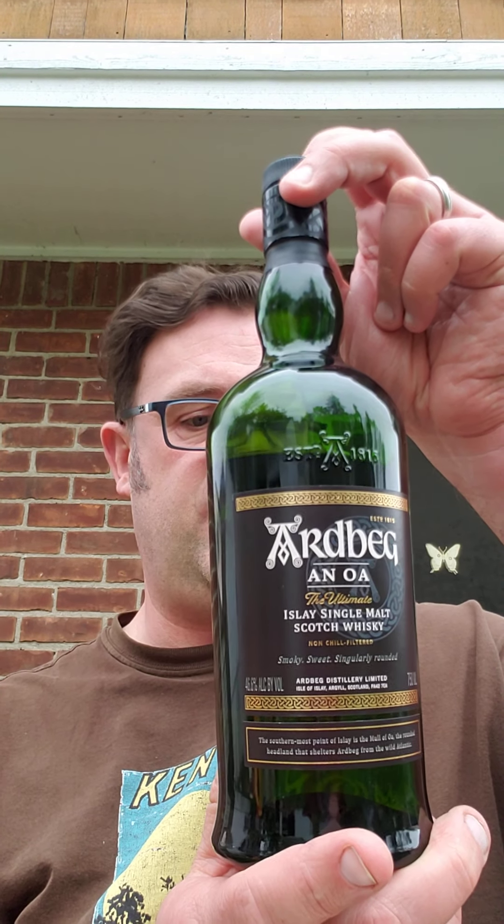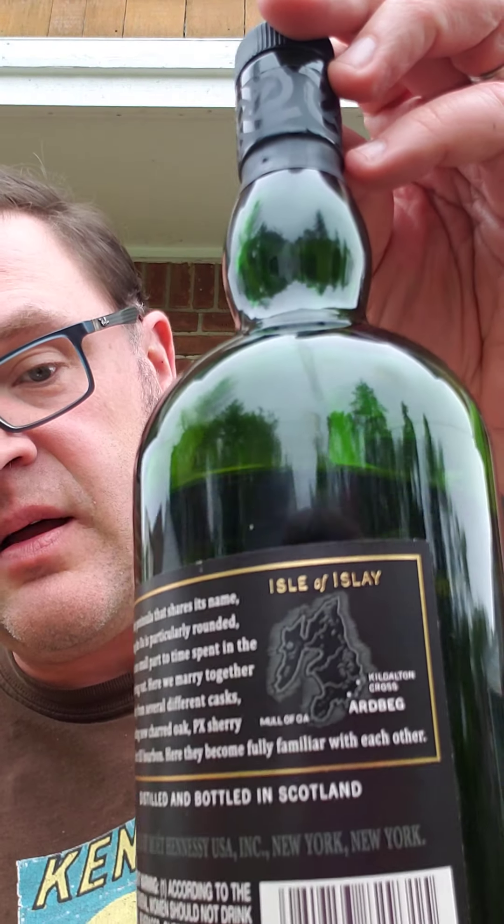Our first malt whiskey is Ardbeg Uigeadail, from Ardbeg on the island of Islay in the Western Hebrides — which also brings us delightful single malts like Laphroaig, Lagavulin, Caol Ila, and many others. They're known for smoky, peaty whiskies, though Bunnahabhain is not peated. Ardbeg is definitely not one of the unpeated ones — it's famous for being very smoky.